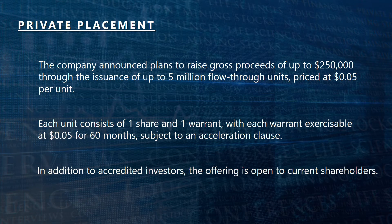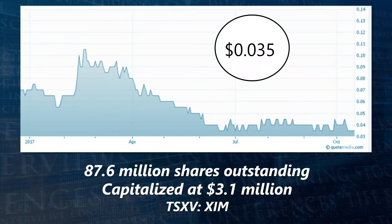In addition to accredited investors, the offering is open to current shareholders. The company is also relying on other securities commission exemptions, allowing non-accredited investors to purchase the private placement, provided they have obtained advice from a registered investment dealer. The shares are trading at 3.5 cents and with 87.6 million shares outstanding, the company is capitalized at $3.1 million.